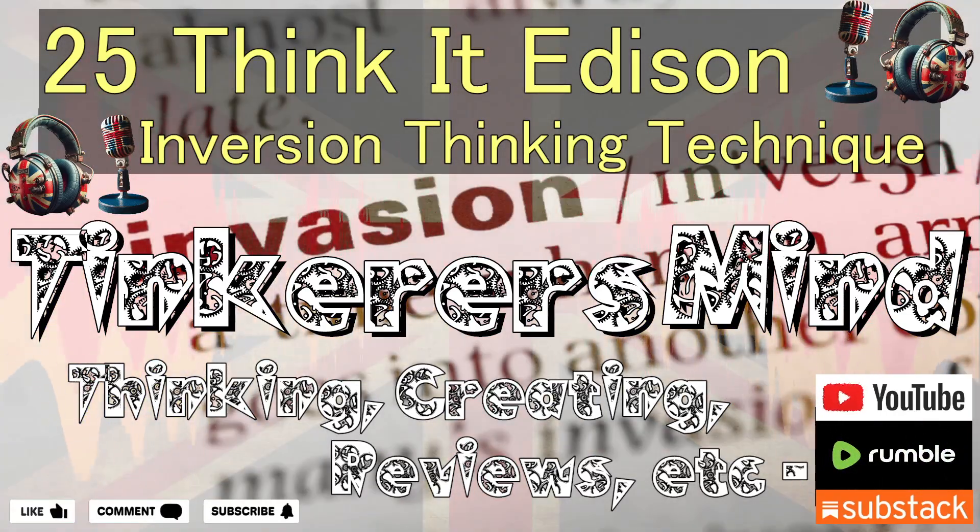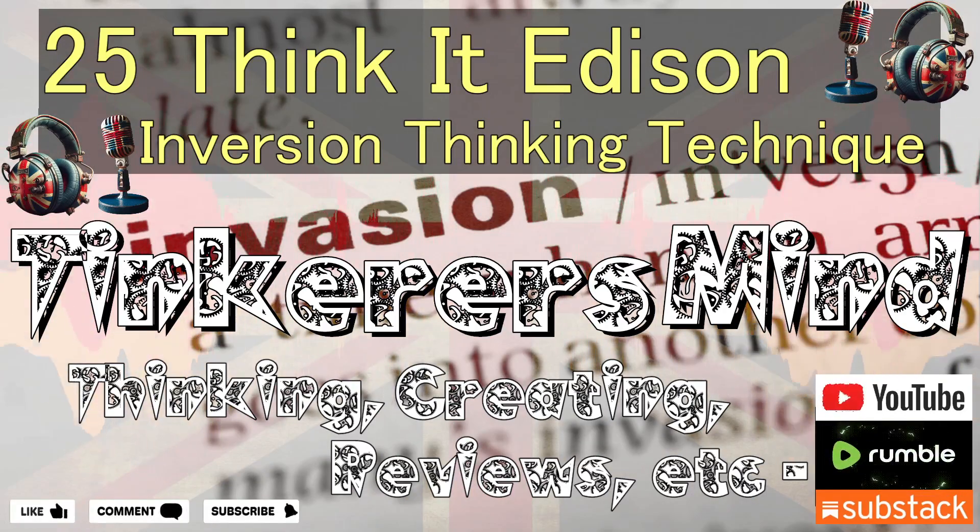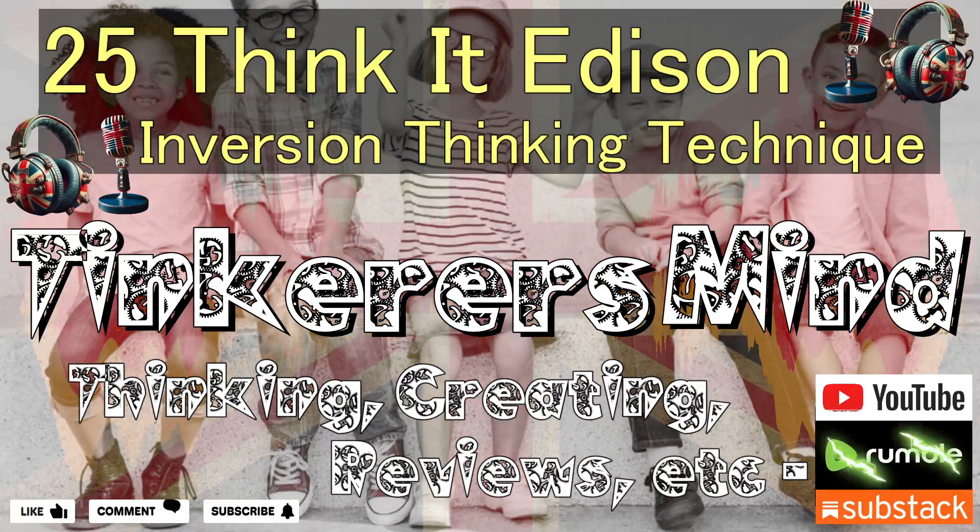If you're interested in a more detailed explanation of this subject, please check out the Tinkerer's Mind Substack — the link is also in the sources section. Stay curious!